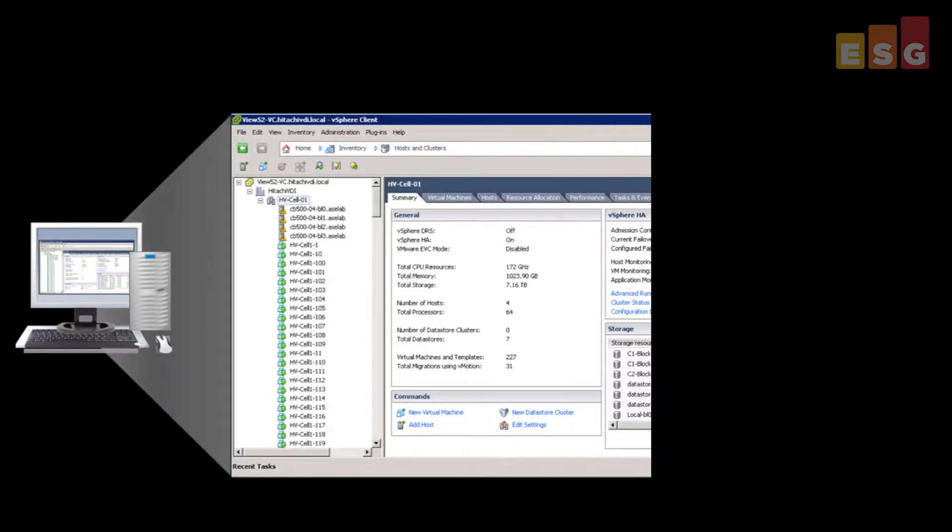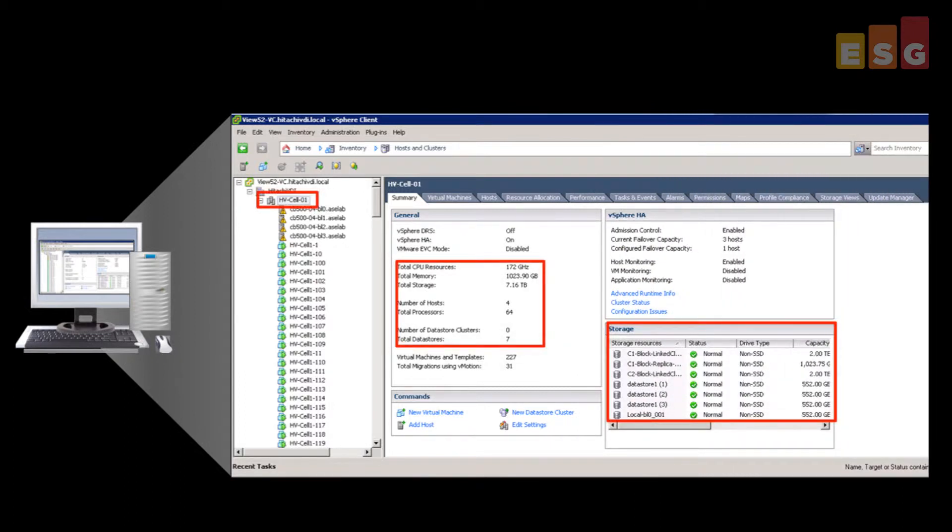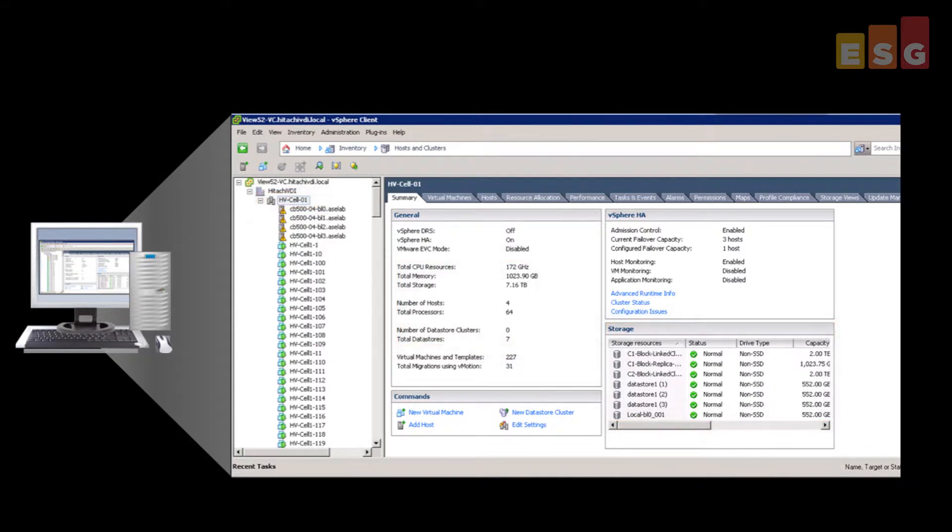Using VMware vSphere and Horizon View, testing began with 220 virtual Windows 7 desktops in two cells, then was scaled to 330 and finally to 440 desktops in four cells. ESG Lab tested the infrastructure with Login VSI, running real applications on each virtual desktop.